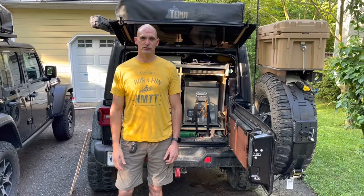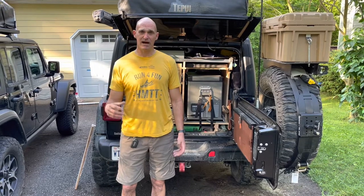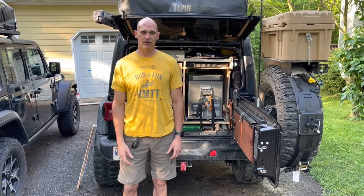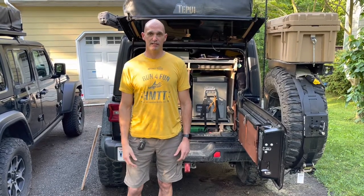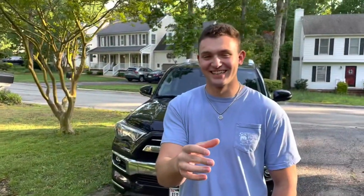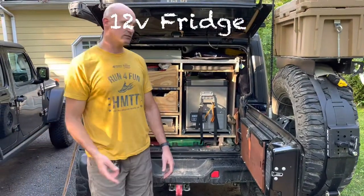Hey guys, this is Dan and Jacob from Fisher Jeep Adventures. Today we're going to talk about my five favorite things you can have for your camp kitchen. This is my setup. Over the last few years we've been camping in different ways, and these are the five things I've found that work best for me. Jacob's behind the camera, so if this is something you're interested in, please stick around for the video.